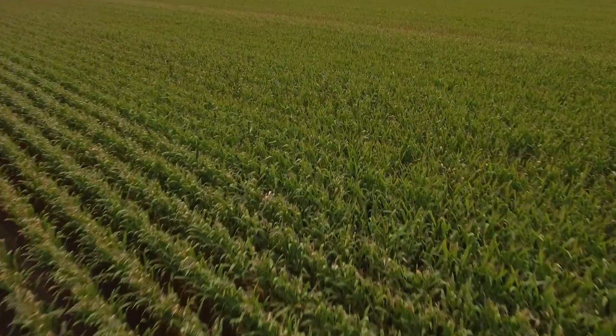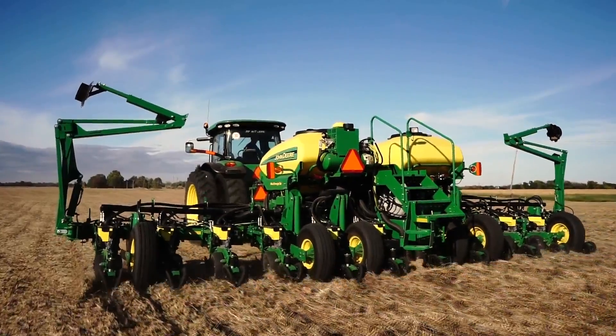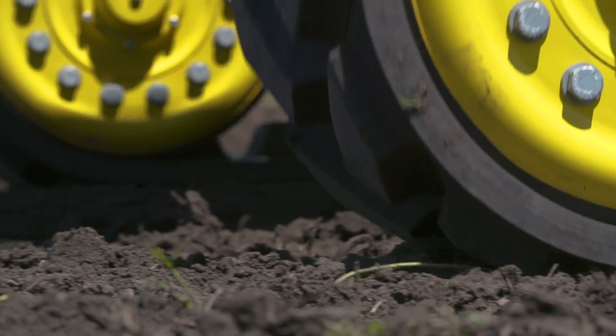AutoPath also protects yield potential. At planting, AutoPath helps you accurately plant each row where it can best use your nutrient investment with minimal soil disturbance.